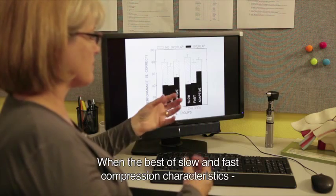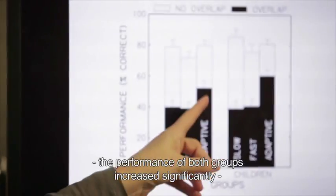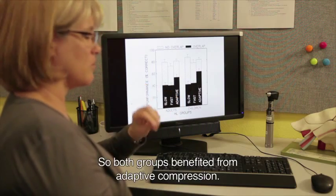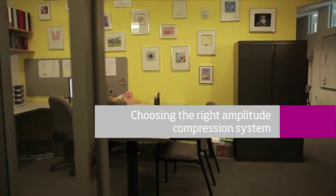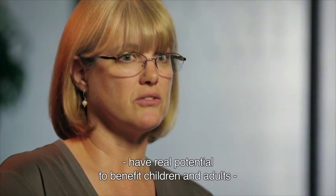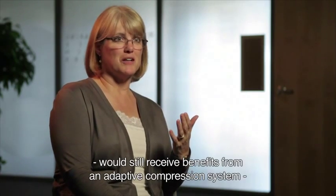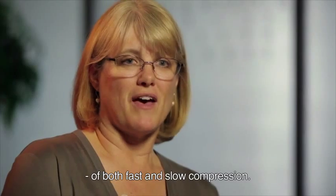When the best of both slow and fast compression characteristics were put together in the adaptive system, the performance of both groups increased significantly, and they both received the same amount of benefit — statistically the same. Our overall conclusion was that adaptive compression parameters have real potential to benefit children and adults in dynamic active listening environments, particularly like those at school. Anyone in a more quiet and stable environment would still receive benefit from an adaptive compression system, because it would still be using the optimal parameters of both fast and slow compression.